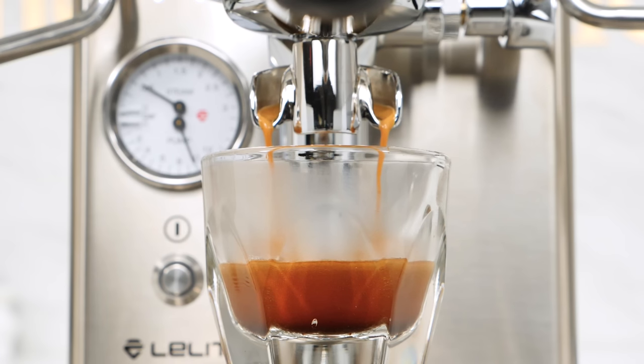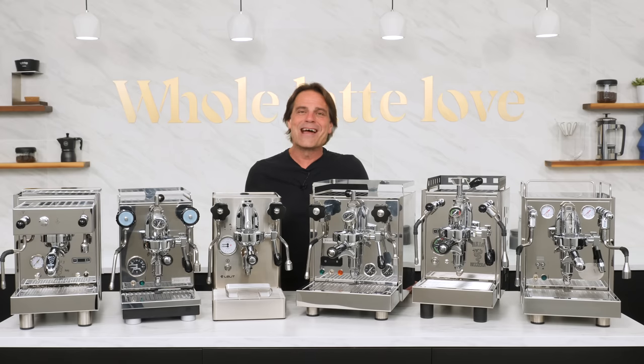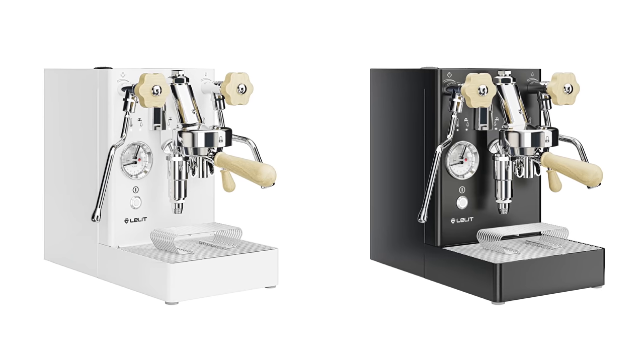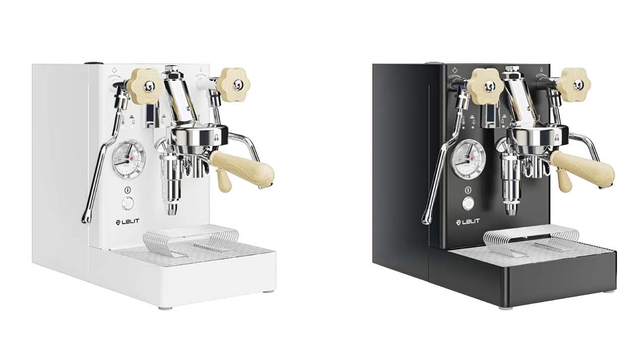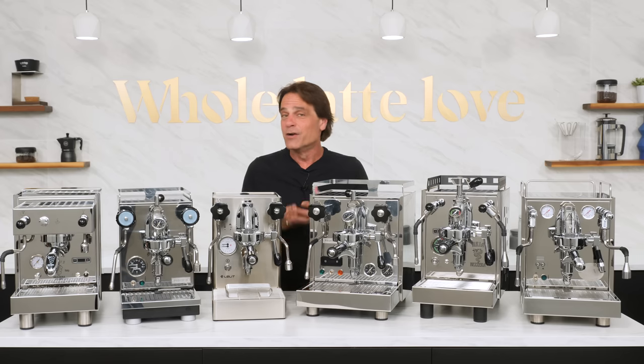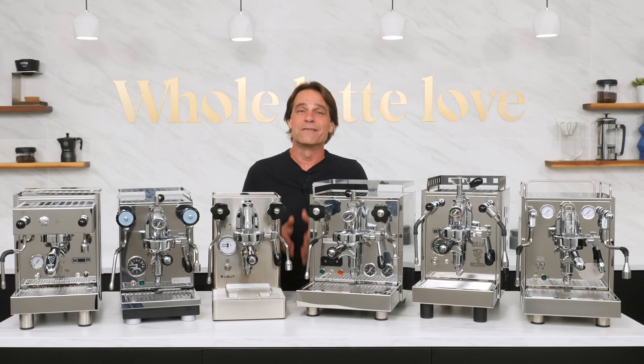On the other hand, those slight compromises — which do not affect espresso quality — might be fine for those interested in the ability to switch between brew temperature and steam priority. The Mara X is available in the base-level stainless finish or matte white or black, with maple wood trim on the angled portafilter, E61 lever, and steam and hot water knobs. As it's a newer machine in our catalog, we don't have enough reviews for a user star rating, but based on research and our own use, we recommend the Mara X as an innovative, flexible, and easy-to-use PID machine.